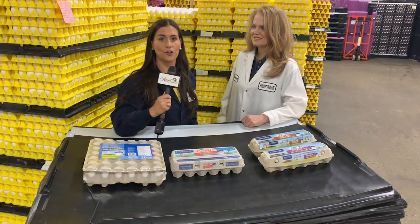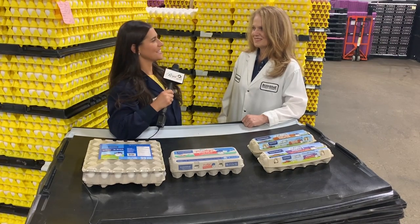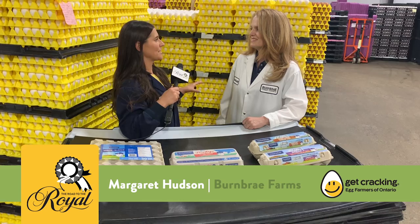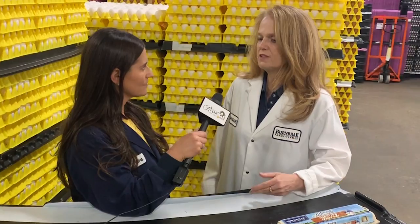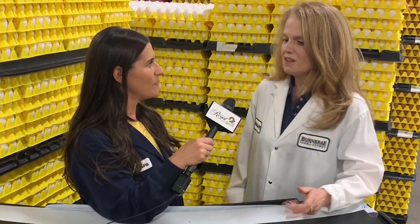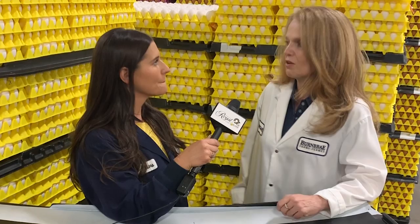I'm here with a grade-A egg expert. This is Margaret Hudson. She's a fourth-generation farmer. I started picking eggs in the chicken barns when I was a kid, and I worked in the grading station and in the office, so I guess I've been doing this all my life.